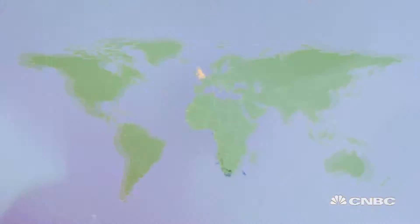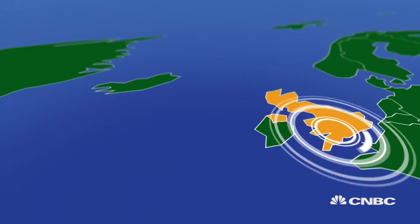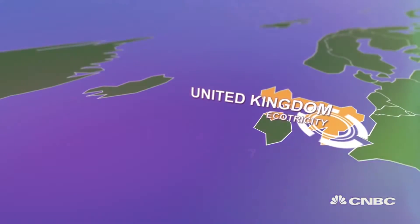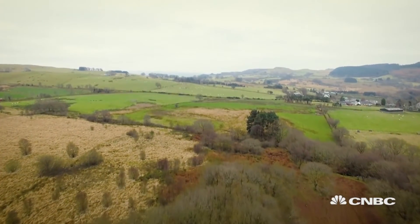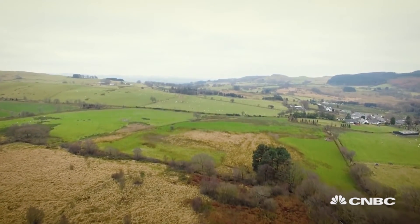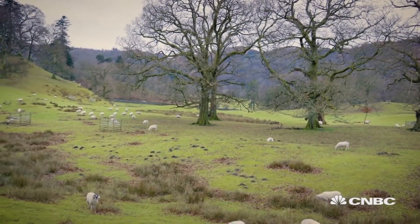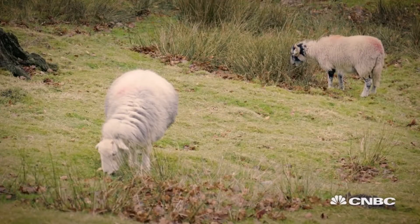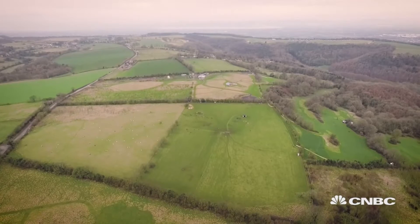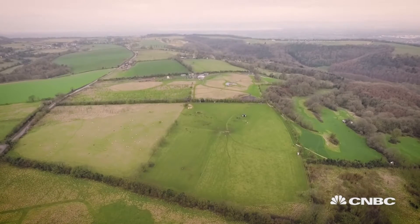Hailed as an energy game changer, UK company Ecotricity is providing renewable energy to the masses, mainly from wind and solar. But soon it wants to produce biogas on a mass scale using biomass – grass, to be exact. The United Kingdom is covered in the stuff, and these rolling fields have inspired some of the country's most prominent romantics, from John Constable to William Wordsworth. Now the UK's landscape is inspiring a whole new generation of entrepreneurs such as Dale Vince.